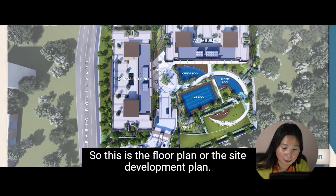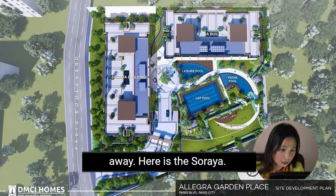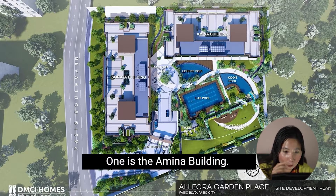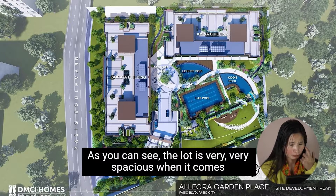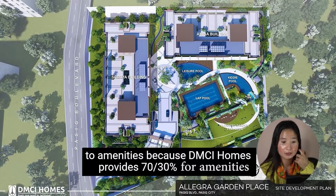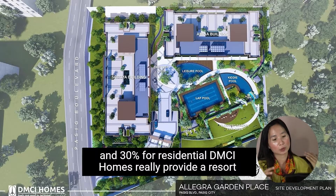This is the floor plan or the site development plan. As you can see, on the left side near Pasig Boulevard, here is the Saraya building, and this is the entrance. It has two-story buildings — one is the Amina building and the other one is Saraya. The lot is very, very spacious when it comes to amenities, because DMCI Homes provides 70% for amenities and 30% for residential. DMCI Homes really provides a resort type of living.